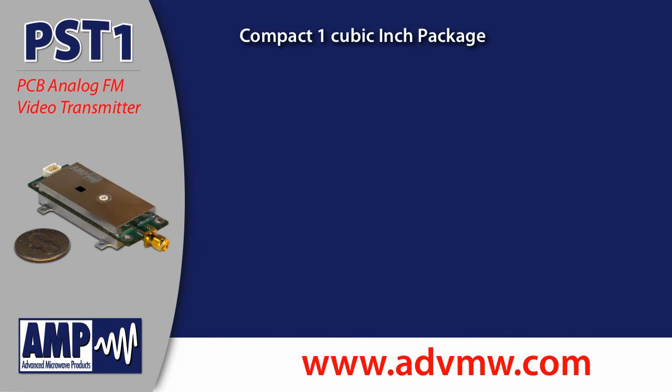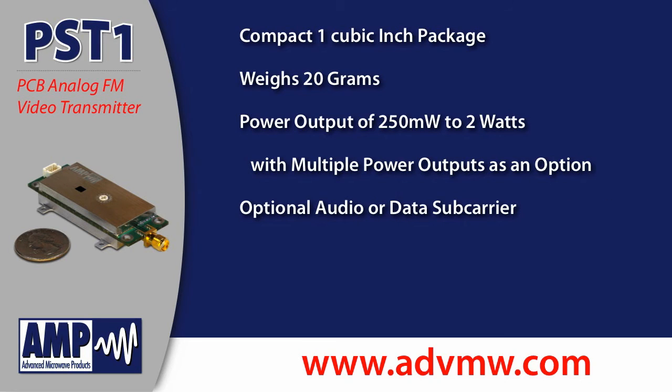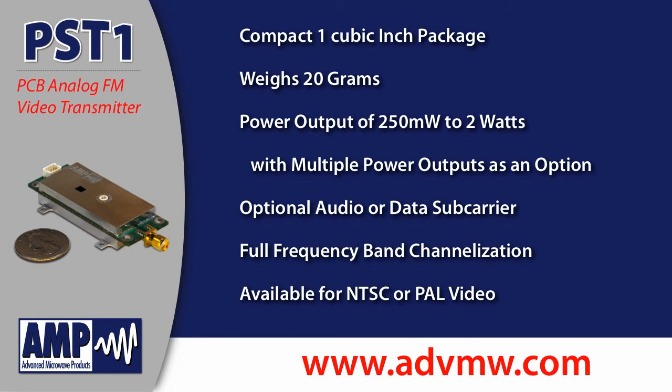It offers many features including a compact 1 cubic inch package, a weight of 20 grams, power outputs of a quarter watt, a half watt, one watt, and two watts with the option of multiple power outputs, optional audio or data subcarrier, full frequency band channelization, and NTSC and PAL configurations.